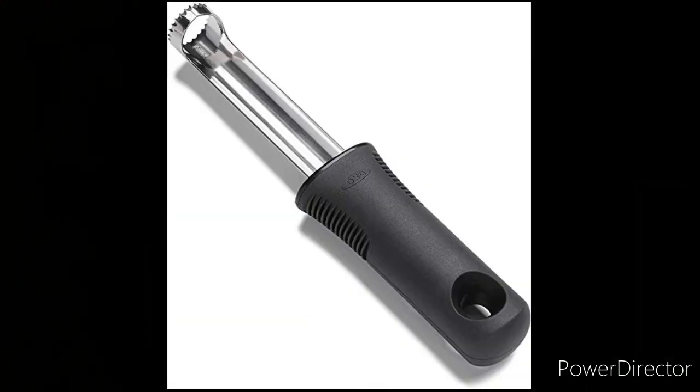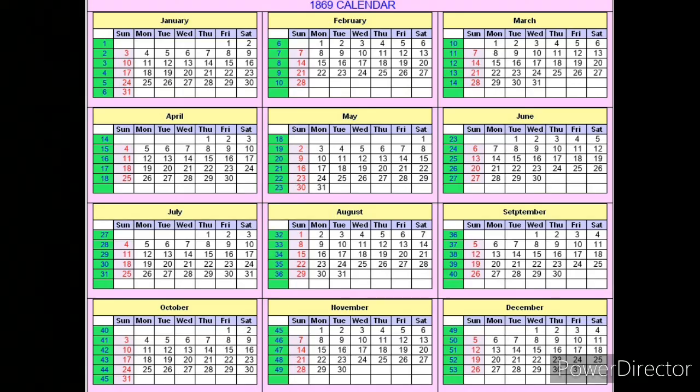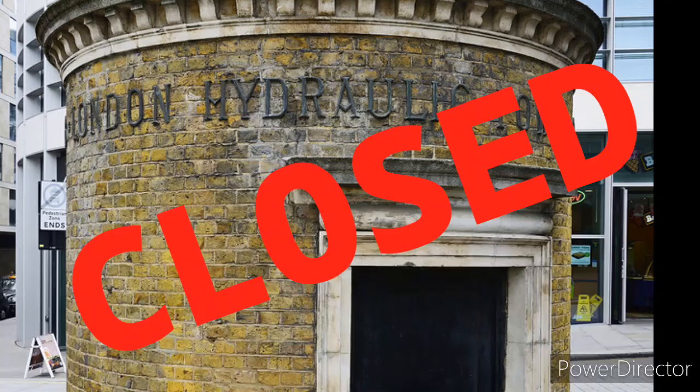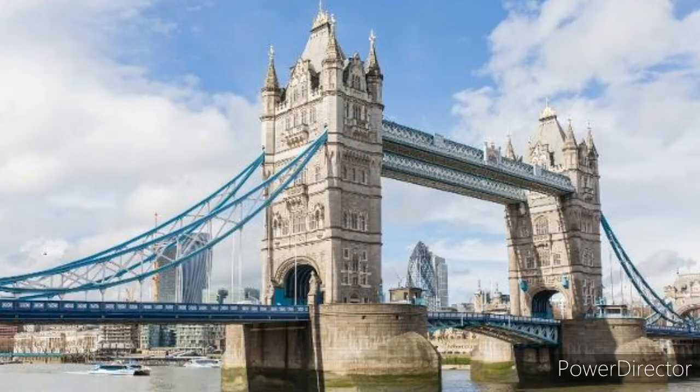It worked like an apple corer. At the front, miners dug into the London clay, while other workers bolted curved iron segments to support the tunnel walls. It opened in 1869, but was downgraded from cable cars to a foot toll tunnel, and closed completely in 1870 after Tower Bridge opened.